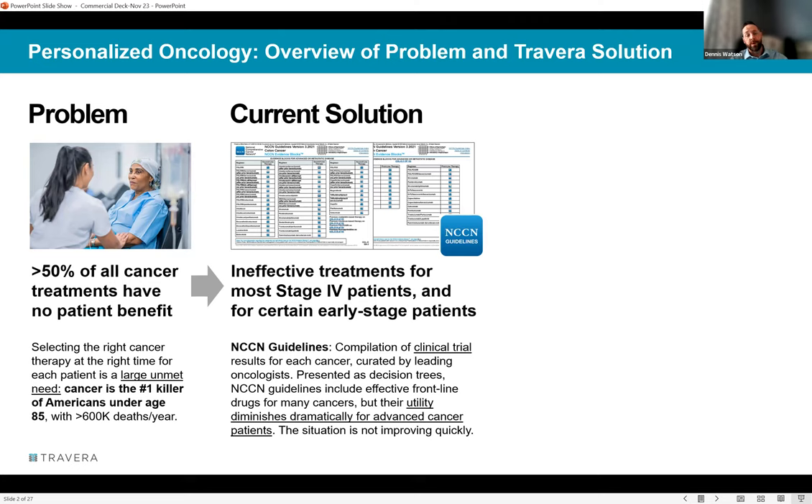Once you get to recurrent disease — second or third lines of therapy — the statistical likelihood of finding a drug that creates a clinical response drops to about 20% at best, and it actually drops further depending on the specific disease. There are hundreds of drugs listed in NCCN guidelines, and statistically there's probably a drug in there that would work for a particular patient — but the challenge is the guesswork of matching the patient to the right drug.